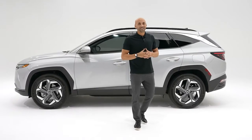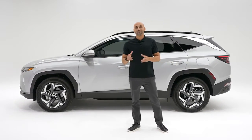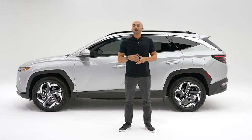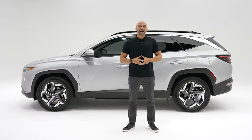So there you have it — the first ever 2022 Tucson Plug-In Hybrid, our recharge or refuel modern SUV. It has all the amazing things that make the Tucson our most popular SUV, plus the perks of being an electric vehicle. It really is the best of both worlds.